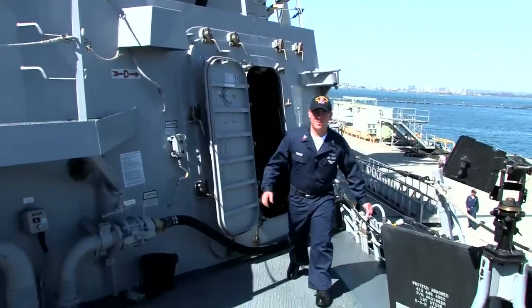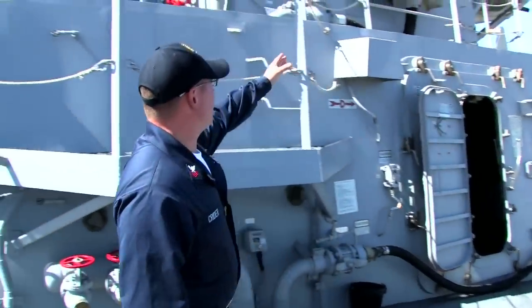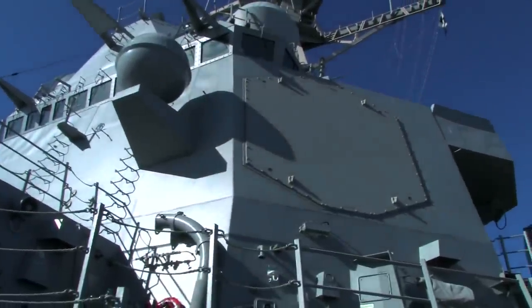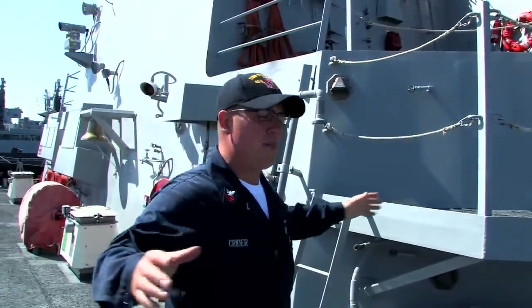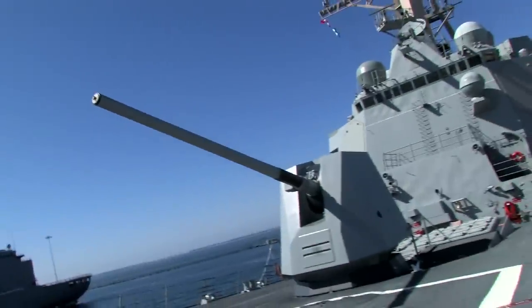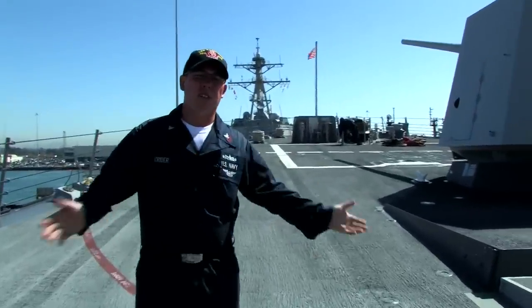Here we are out on the fo'c'sle. We do a lot of important things out here. That's where we take fuel — we can't pull up to a Chevron when we're out to sea. We also have the SPY radar, which gives us a 360-degree picture around the ship. Over here we have the VLS deck, or vertical launching system, and we have the five-inch guns. This is what we use to get the bad guys and keep you at home safe.